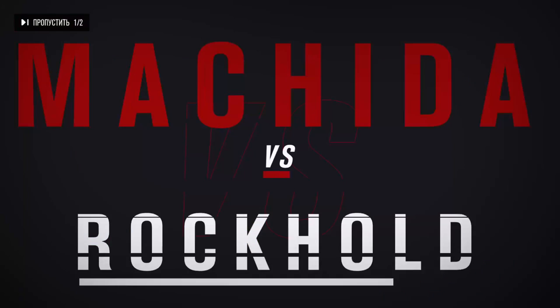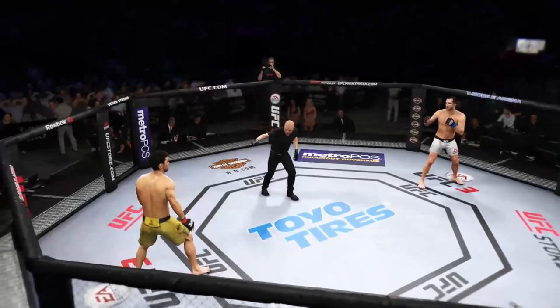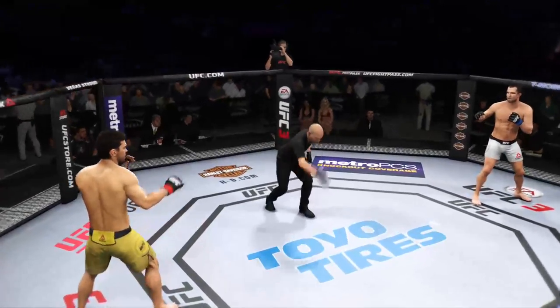All right, coming up next, should be a good one, at 185 pounds. Are you ready? Here we go.